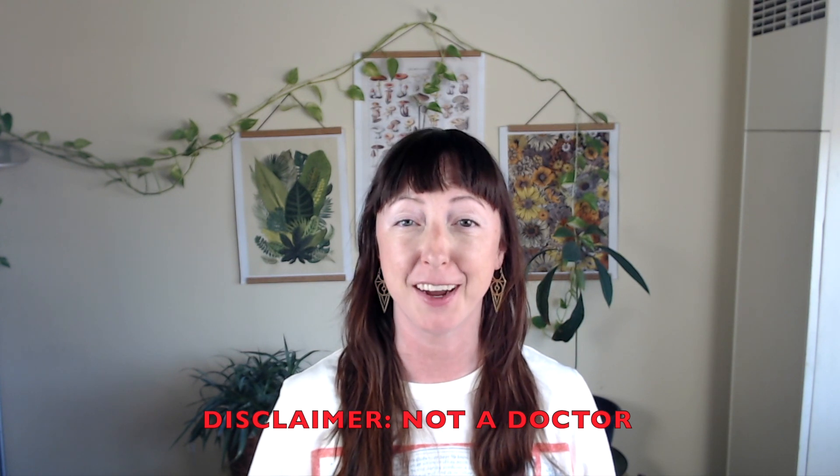Hey, I'm CJ and today we're checking out do-it-yourself EMDR. This video is for entertainment purposes only. I am not a doctor and nothing here is medical advice. Let's get to it.